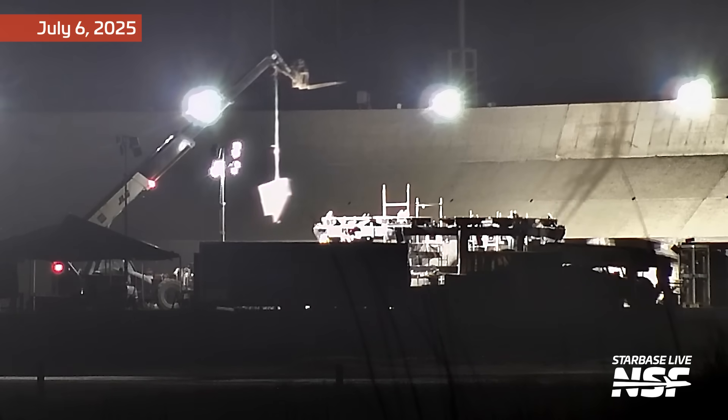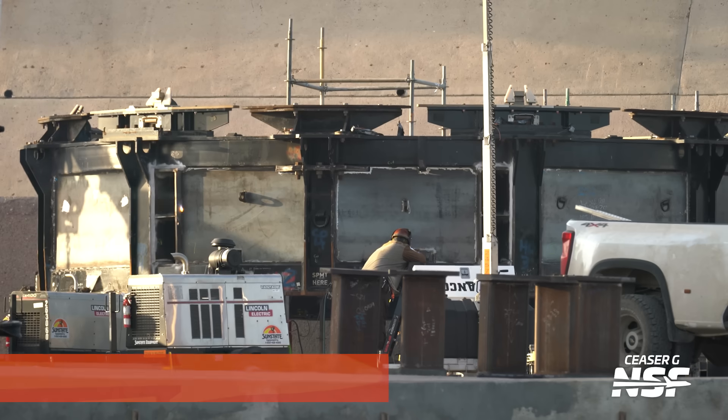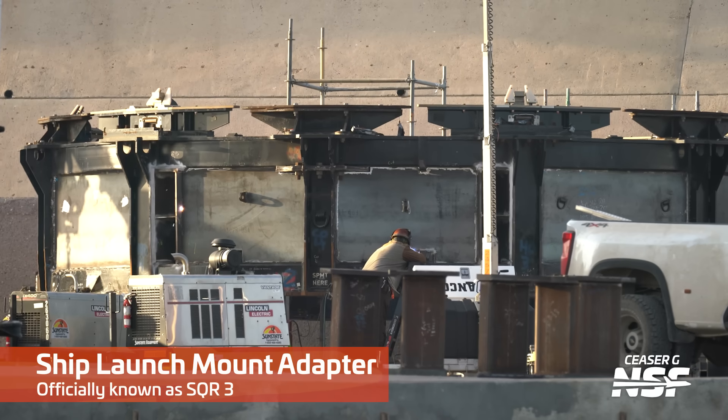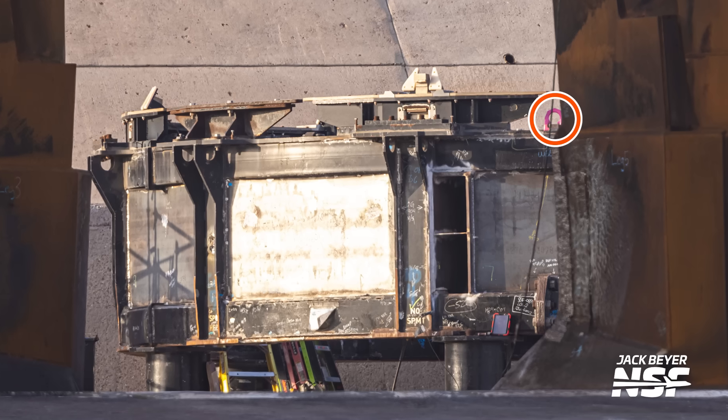Last week's episode highlighted the ARVEC supports that had been installed on the modified ship transport stand to be used for the static fire. Just as that episode was being prepared, teams started installing thick metal plates on each of the openings of the stand — likely so that the Raptor exhaust doesn't escape and damage the inside of the launch mount and the Raptor QDs, especially the exhaust from the ARVEC engines, which are closer to the exterior. A few days later, teams had already installed lifting shackles on top of the stand, so it was clear the lift was going to happen any day. To prepare the launch mount to receive the modified transport stand, teams performed several modifications to the hold down arms.